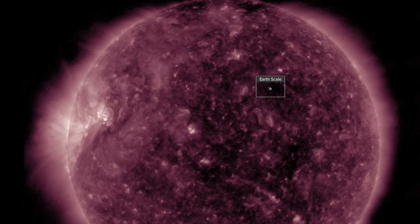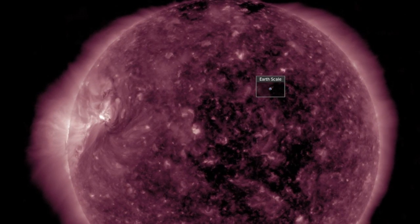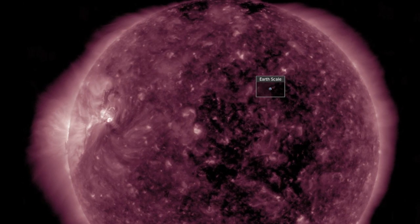A big one this morning surged an eruption through the corona, ahead in rotation through Earth-facing heliographic longitudes. Eyes open for more.